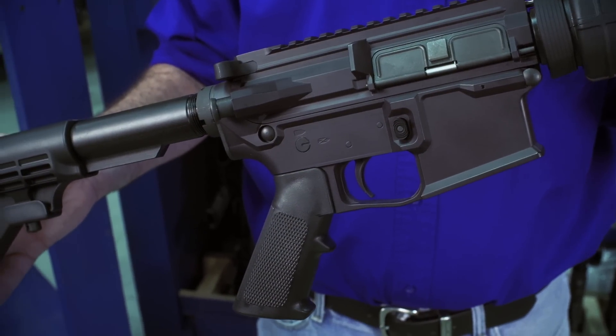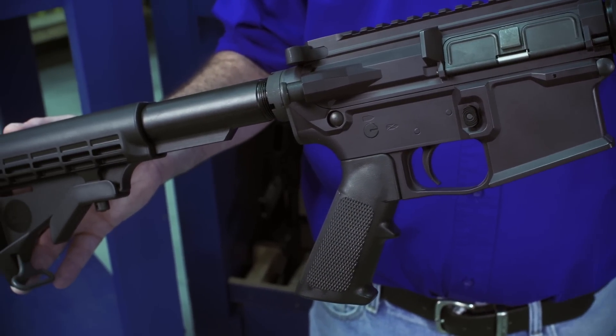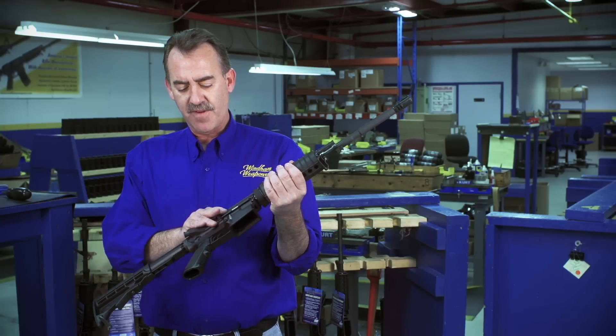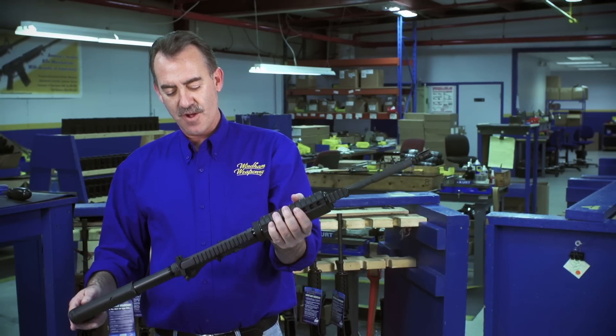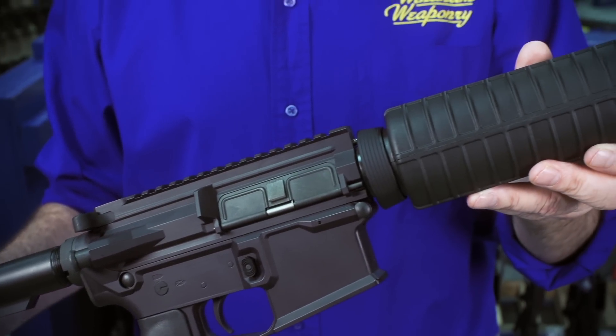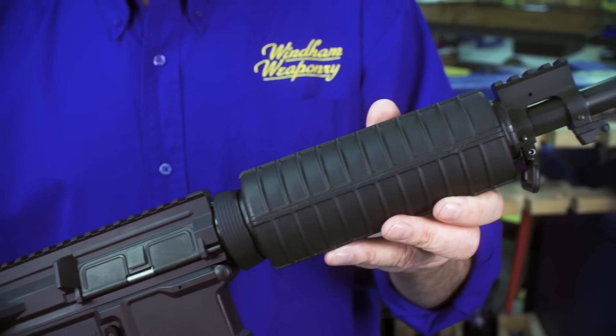This is Windham Weaponry's latest model, scheduled for release in March of 2013. This material is carbon fiber — very strong but lightweight. We've done what we call a Sight Ready Carbine version of this, which has a Picatinny gas block.